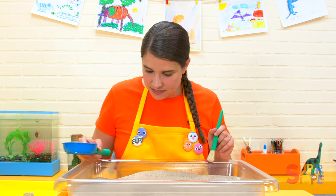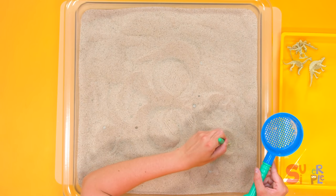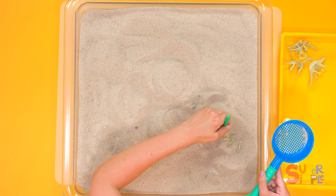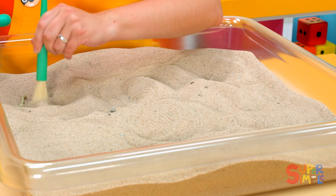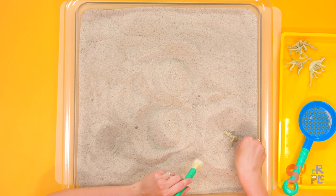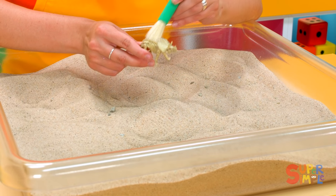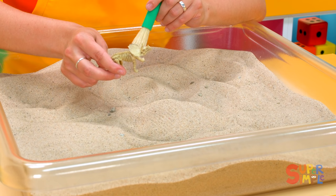Do you see any more dinosaurs? I think I see something over here. This looks like it could be a foot. Let's keep digging. Is it a foot? Brush all the sand away. It is a foot! I'm going to gently lift it up. Look at that — this dinosaur has big horns on its head and a big plate around its head too. Really neat.